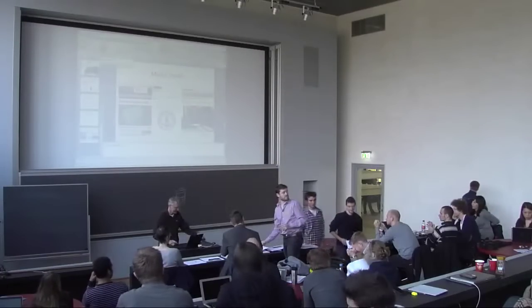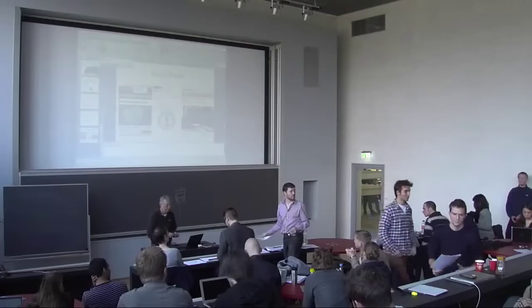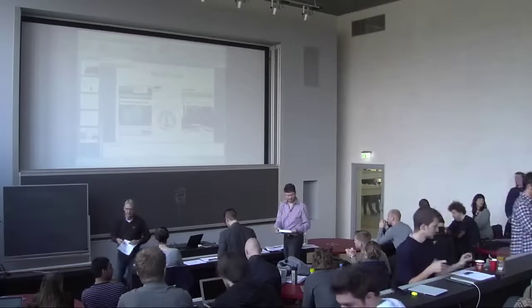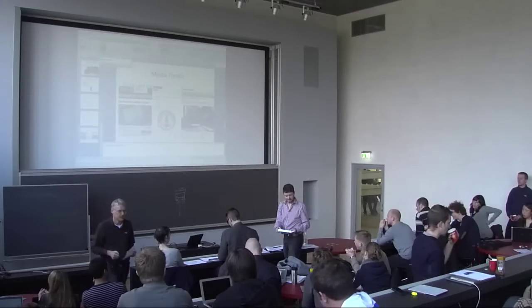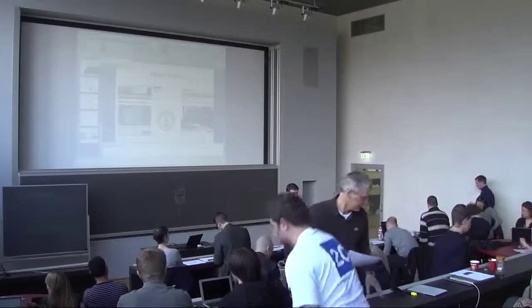We'll take a short break and come back at quarter past. After the break, teams seven, six, and twelve will be presenting, so make sure your content is on the laptop.